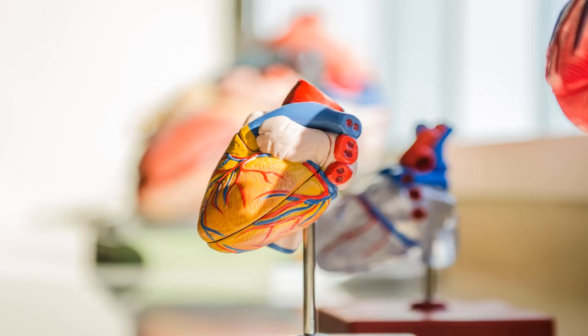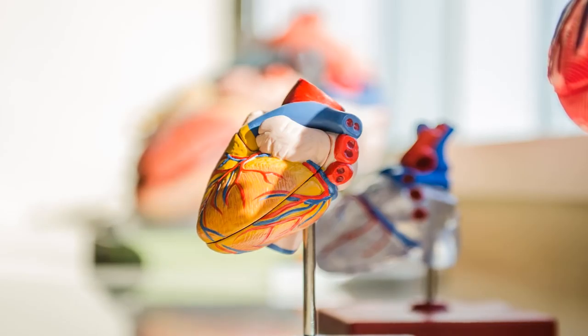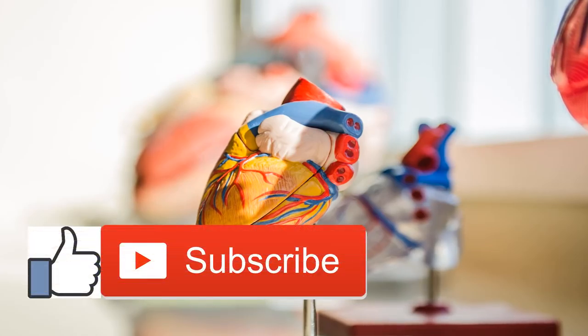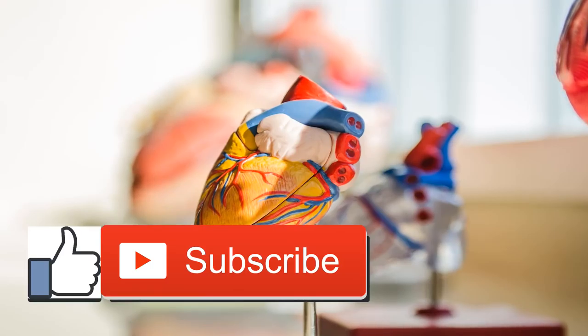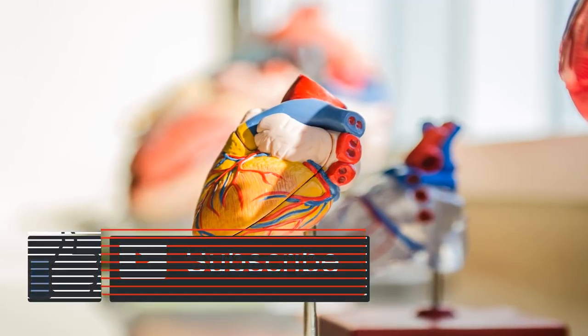How your heart works. The human heart is one of the hardest working organs in the body. On average, it beats 72 times a minute. As the heart beats, it provides pressure so blood can deliver oxygen and important nutrients to tissue all over your body through an extensive network of arteries.